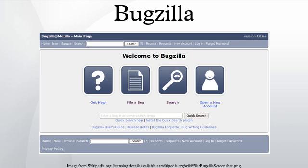Bugzilla is a web-based general-purpose bug tracker and testing tool originally developed and used by the Mozilla Project, and licensed under the Mozilla Public License. Released as open-source software by Netscape Communications in 1998, it has been adopted by a variety of organizations for use as a bug-tracking system for both free and open-source software and proprietary projects and products.